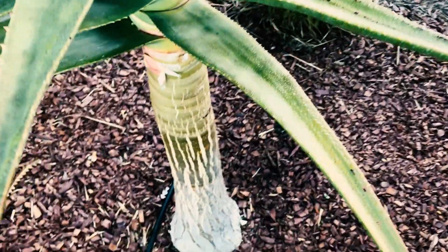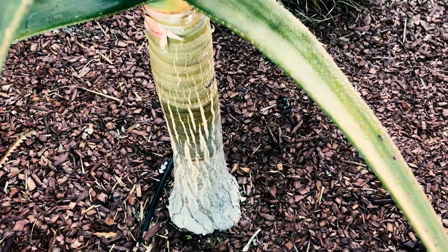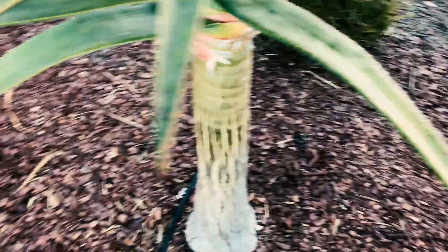You can see it's really tall — it's one of the fastest tree aloes. You can see the beautiful trunk that it develops rather quickly.